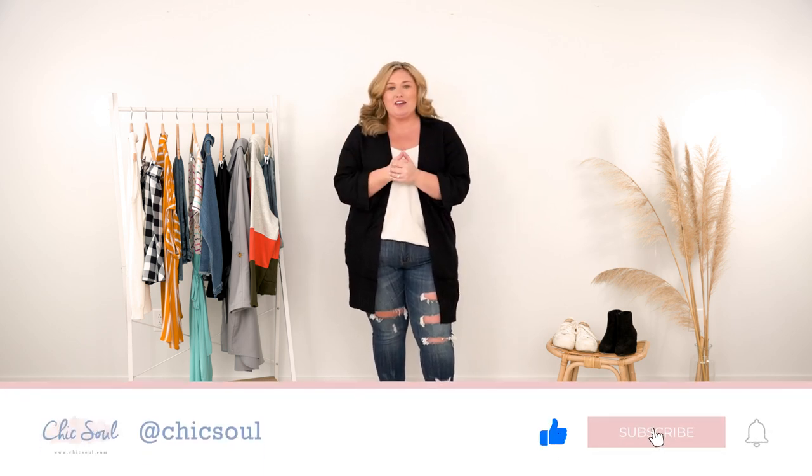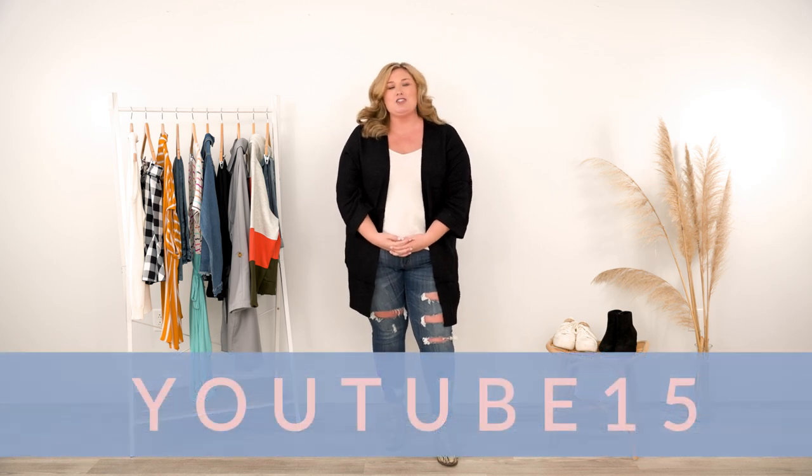And that is a wrap, y'all! I hope you had as much fun as I did. If you did, be sure to give this video a thumbs up and hit that subscribe button below. I hope you got some good outfit inspiration and got the wheels turning on how you can take yourself into your favorite show. I want to know who your favorite TV character is — current or past — let me know in the comments. You can also use discount code YouTube15 to shop on chicsoul.com and save 15% off your purchase. Thanks for watching and we'll see you later!